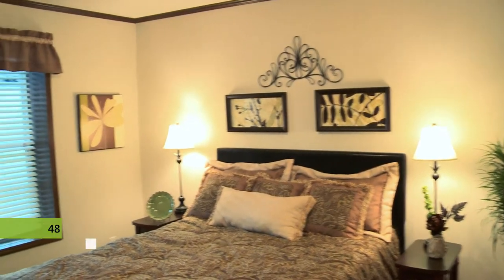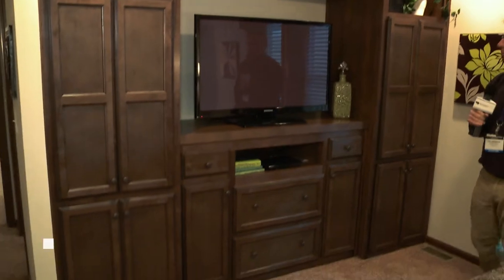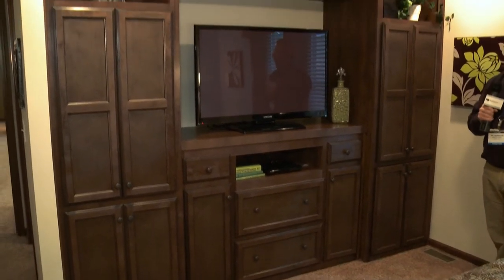In the master bedroom, it's a spacious room that features an armoire with built-in cabinetry and space for the plasma TV, all done in the St. Louis maple cabinets.